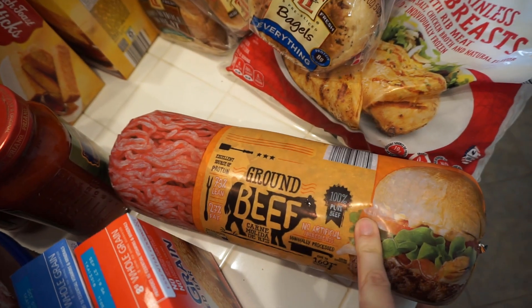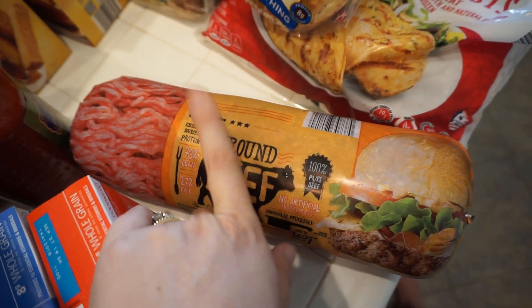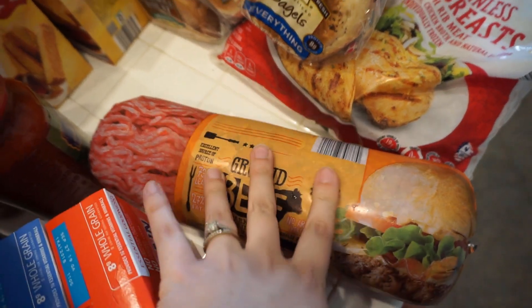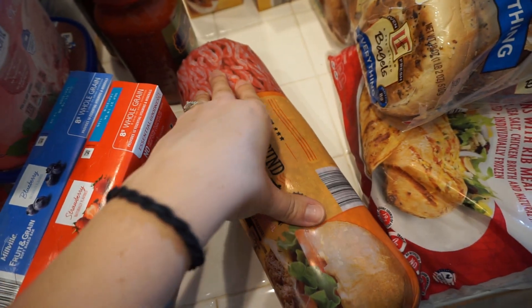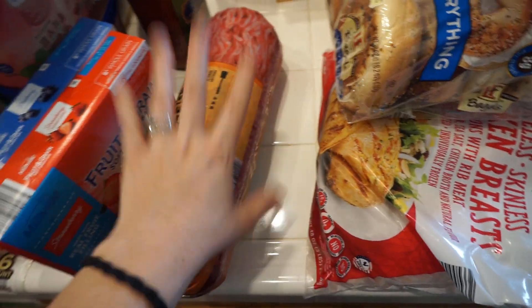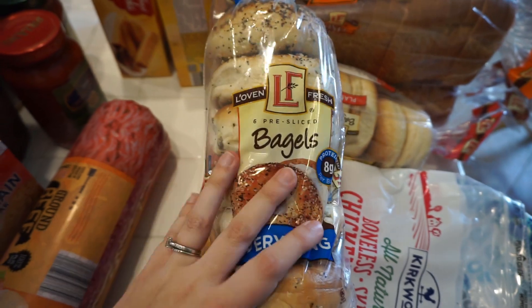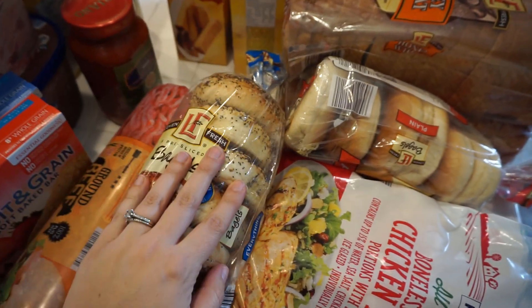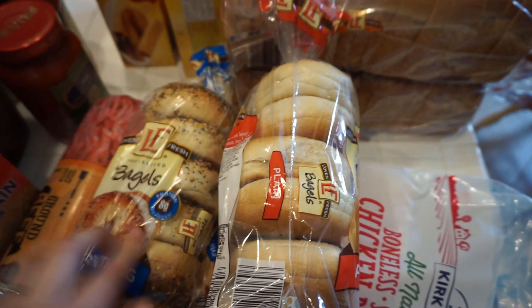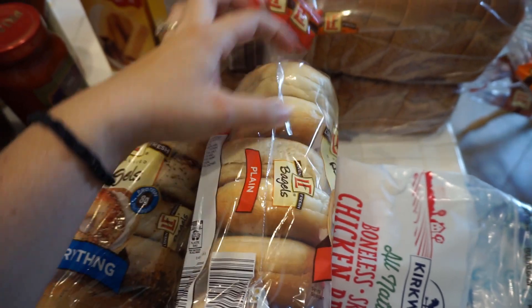Got a big thing of ground beef — I believe it's 73/27 lean to fat. I do like it with a little bit more fat because it tastes better. I'll split this up and freeze it, so it'll be three different meals from this one big chunk. We got some bagels — we love bagels, especially right now being pregnant I have to have breakfast. I know it's carbs but I'm making a baby so it doesn't matter. Got everything and plain — the boys love bagels too and they will each eat one so we go through these pretty quick.